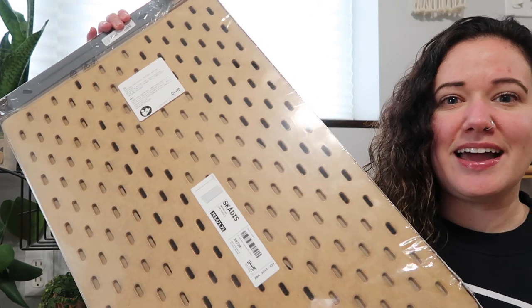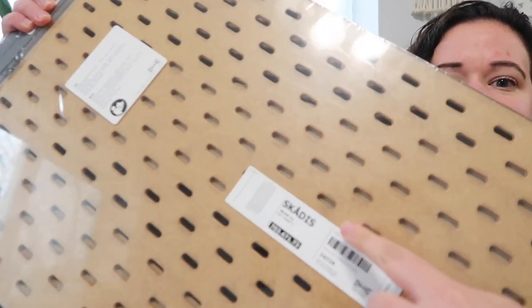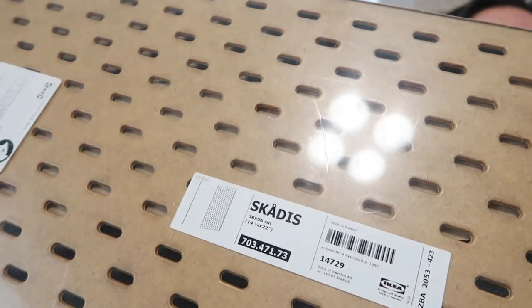We're going to get a personal item out of the way first because it's big and I want it out of my way. This is an IKEA pegboard called the Skadis — I don't speak Swedish — but it's the extra large version.